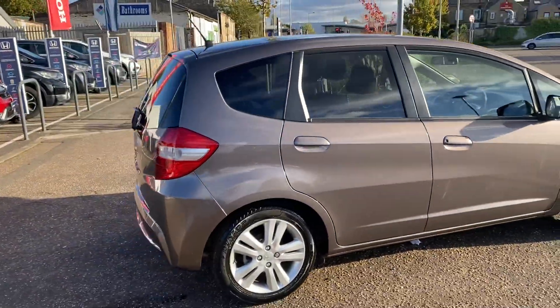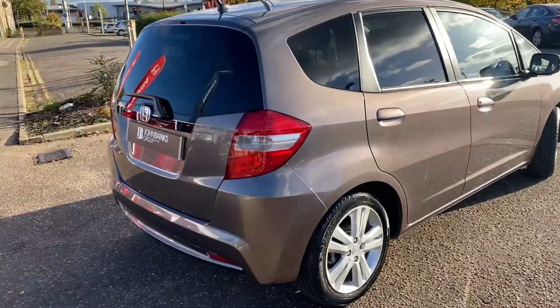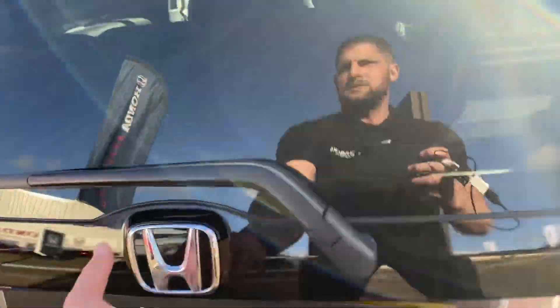We've got lots and lots of boot space for a car this size. There's a little boot net with a toolkit, and then we've got the under tray where you could buy a spare wheel — there's space for a small spare wheel to go in.